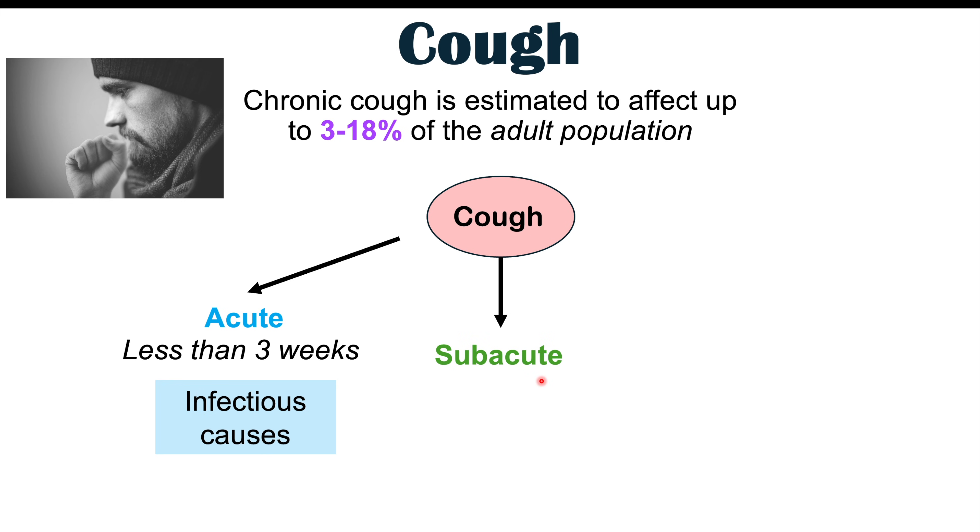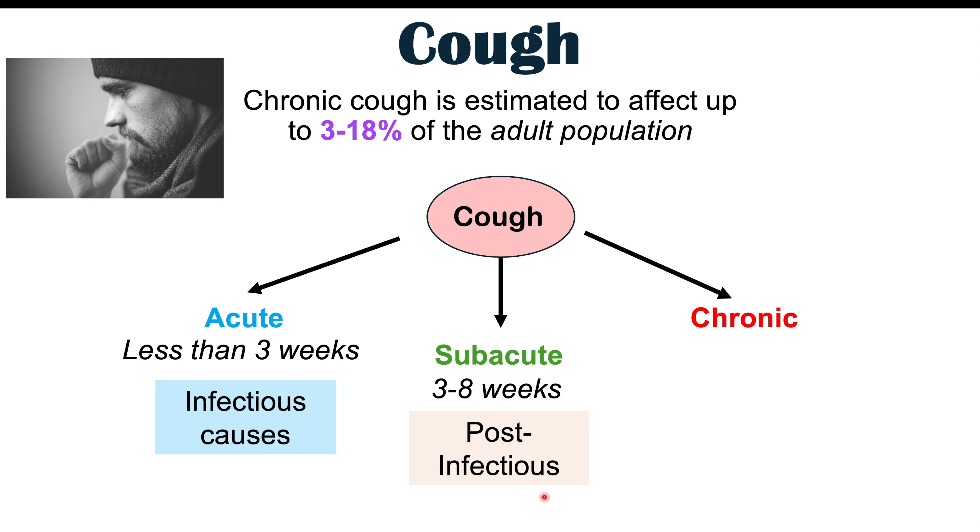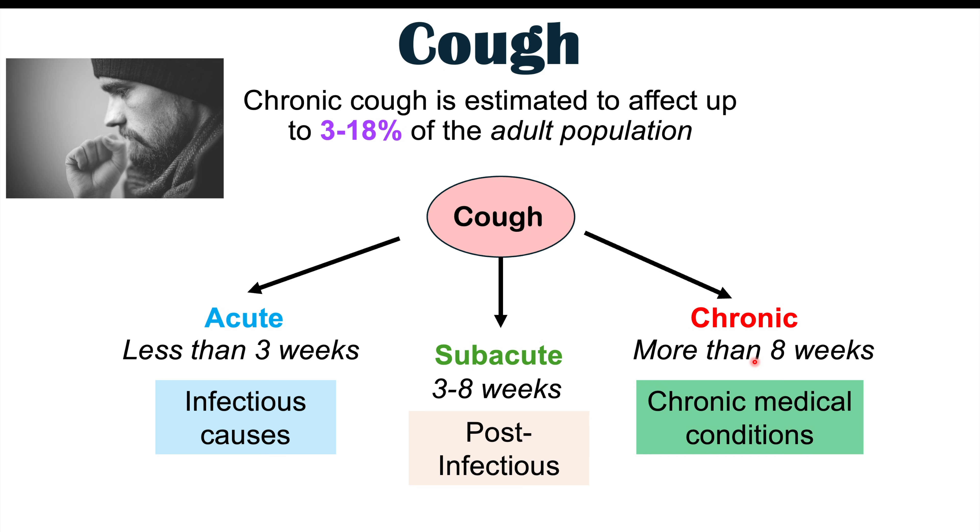Another subset of cough is the subacute cough, which occurs for three to eight weeks. This is generally what we consider a post-infectious cough. If you have a cough for six weeks or so, it's worth asking whether you had an infection before — if yes, this is likely a post-infectious cough. A chronic cough is a cough that occurs greater than eight weeks, and it has many chronic medical conditions and triggers that many people are not aware of.